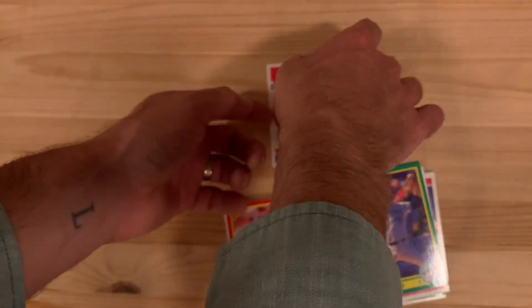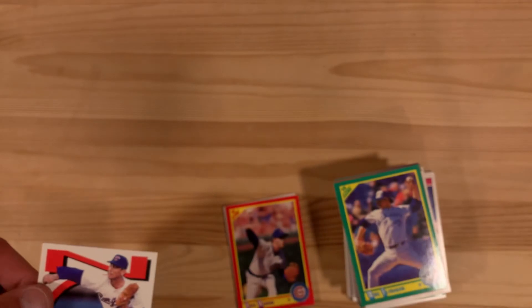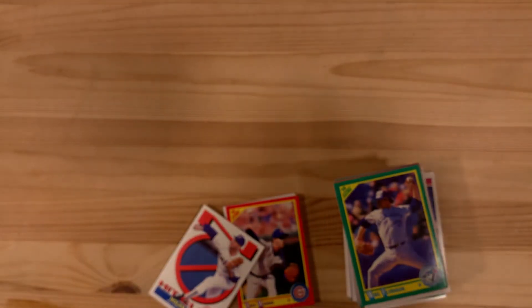As well as the Nolan Ryan No-Hit Club, and a bunch of players for the common bin. I hope you guys enjoyed it and we'll see you next time.